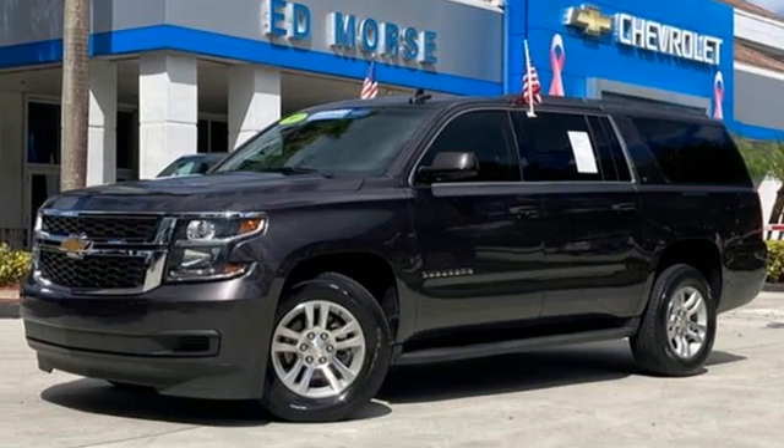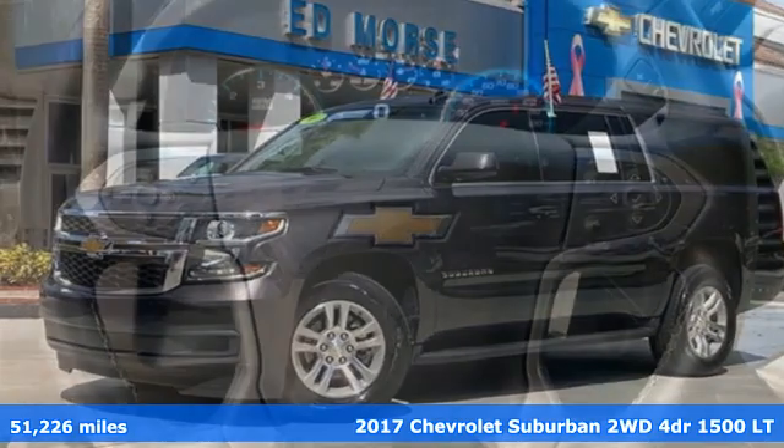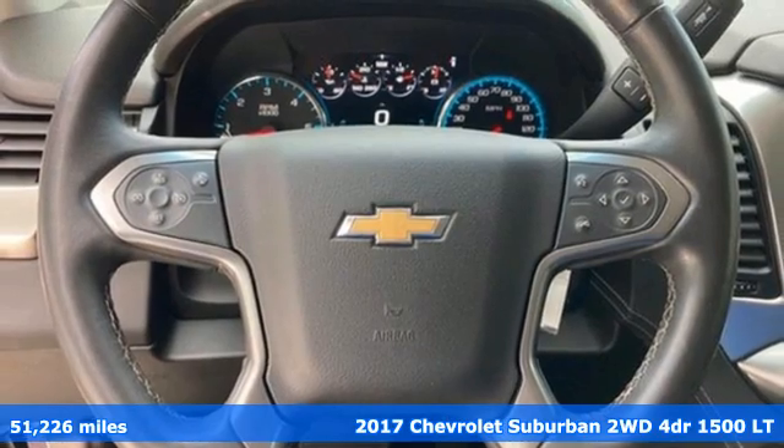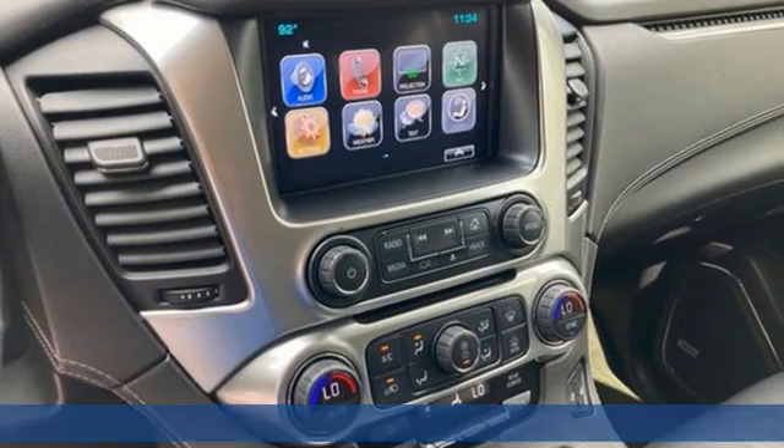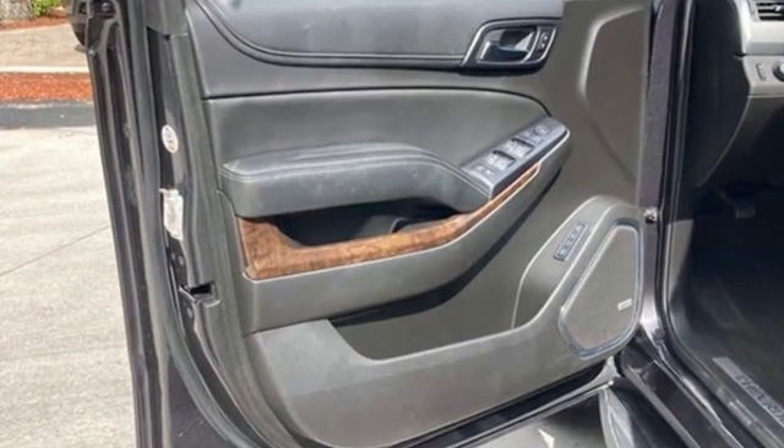It's a certified 2017 Chevrolet Suburban. The Suburban has dominated the road since 1935. This model continues the tradition with the power, efficiency, and adaptability you'd expect.